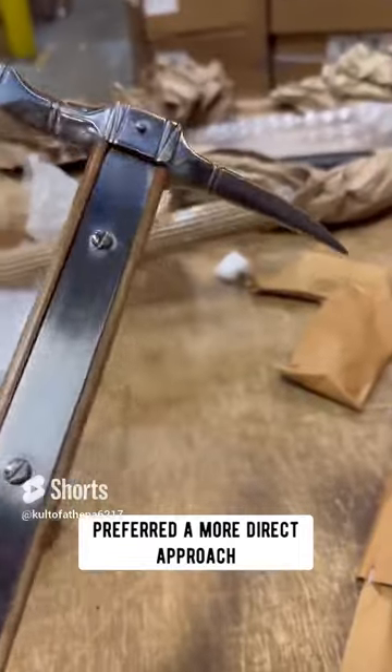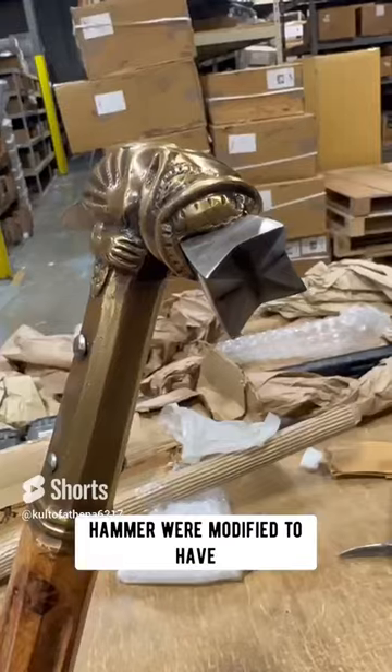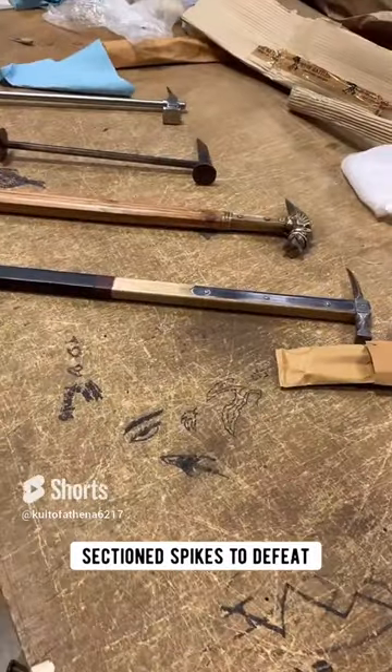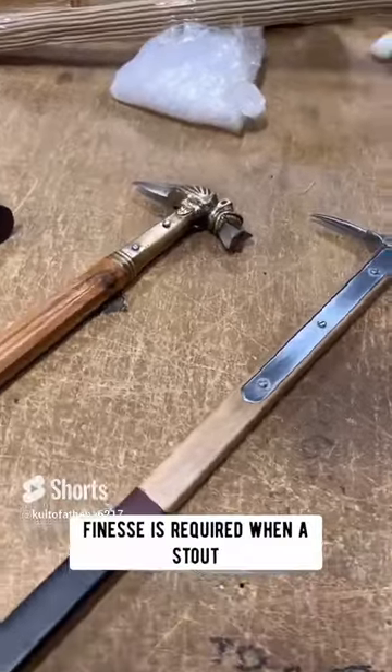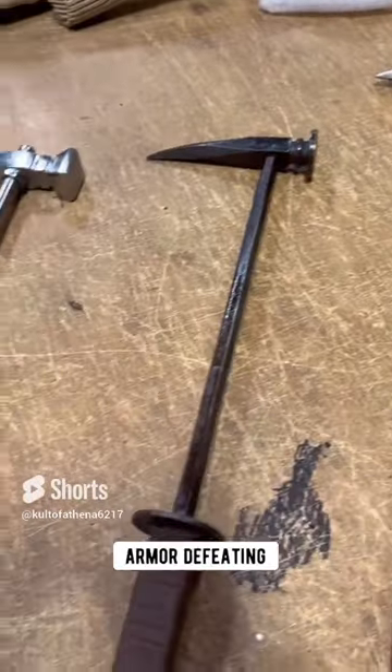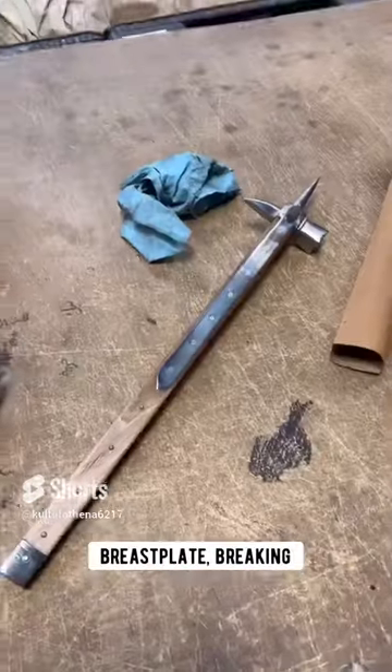Other warriors preferred a more direct approach to dealing with armour. Weapons such as the mason hammer were modified to have sharper angles and diamond-section spikes to defeat armour directly by pounding and puncturing it like a metal clamp. Little finesse is required when a stout armour-defeating weapon such as a warhammer can pound a dent into even a breastplate, breaking ribs beneath.